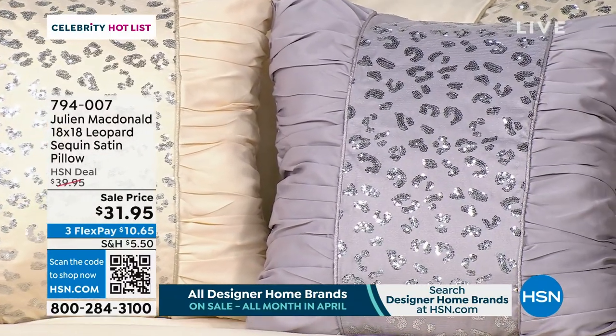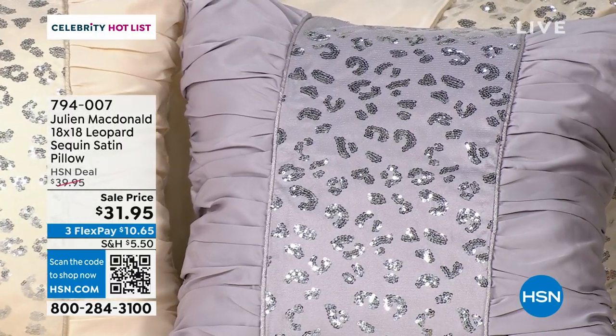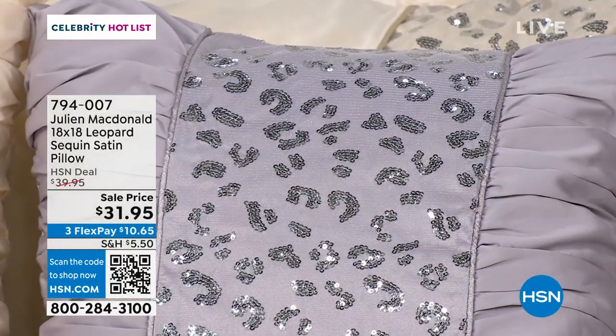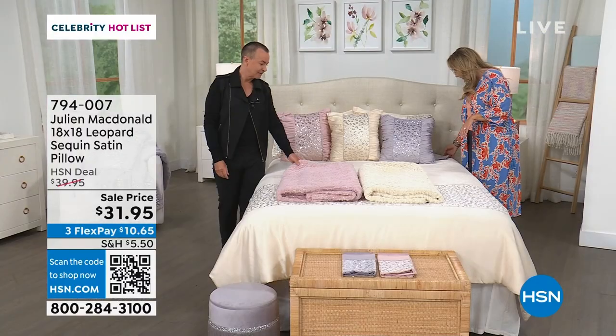The item number is 794007. We also have a beautiful throw that is a customer pick — sophistication, timeless elegance, and machine washable. I just cannot believe it. And do we have it available in the...